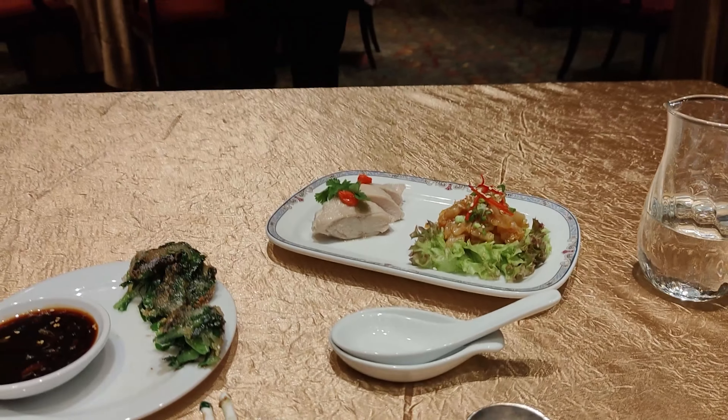Mmm. I was not expecting that. It's barbecue pork with bread wrapped around it — a pastry. But it's sweet. That's almost, at least to me, like a dessert dish. But it's not dessert. It's good.